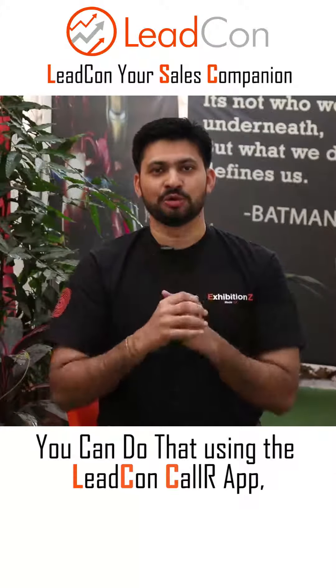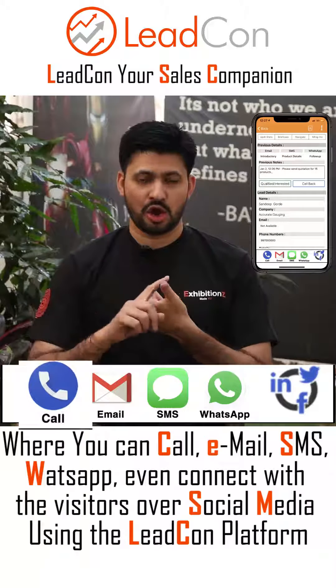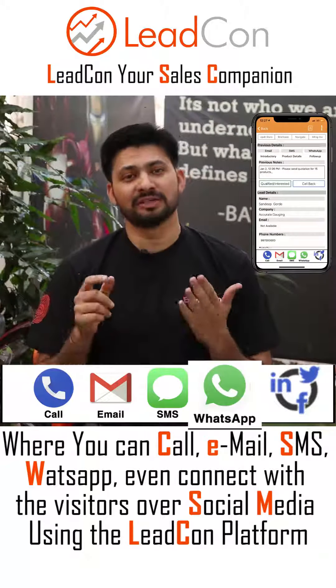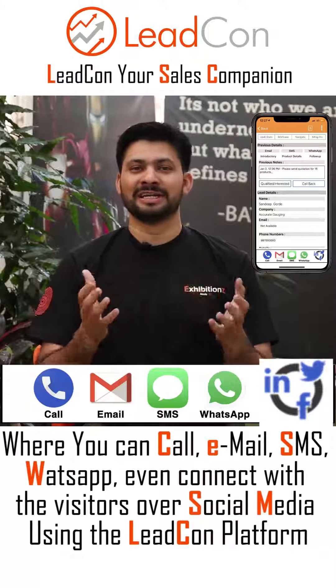How can you do that? You can do that using the Leadcon's CallR app, where you can call, email, SMS, WhatsApp, even connect with the visitors over social media using the Leadcon platform.